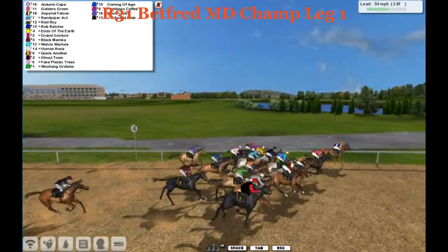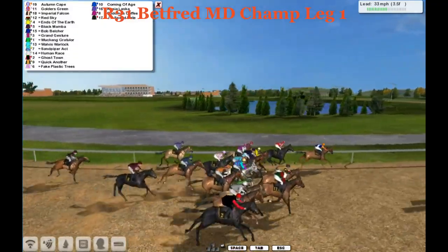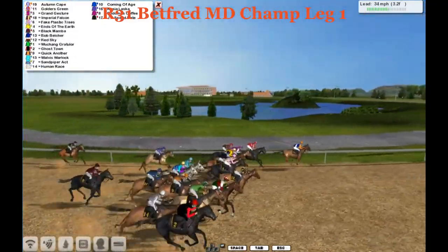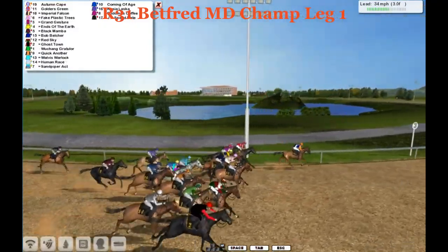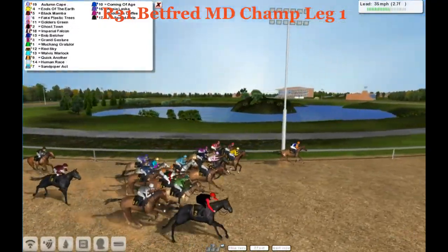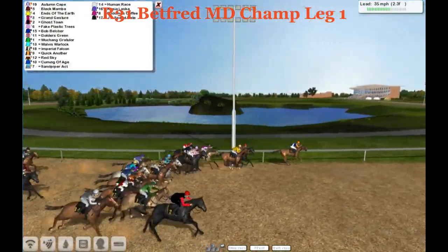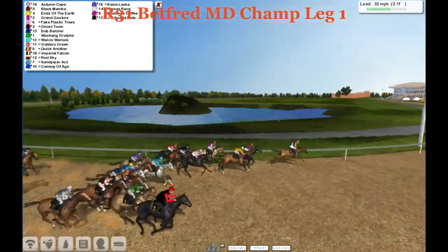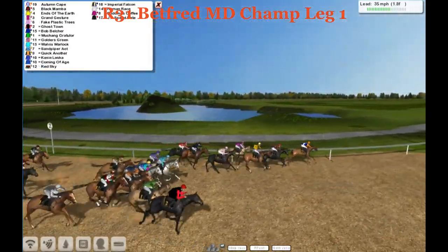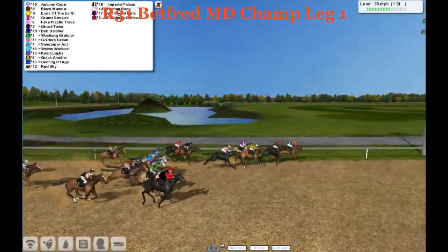Autumn Cape is going to lead them into the far turn. It's Autumn Cape, Golders Green on the outside. Farther out now, Red Sky is moving but going very wide in this turn. Autumn Cape saving a lot of ground going on that rail. In between horses now, here comes Fake Plastic Trees. But it's Autumn Cape still inside three furlongs to go and the lead is still three lengths. It's Autumn Cape over Black Mamba and Ends of the Earth. Grand Jester's next, then Fake Plastic Trees going wide but trying to make a move.